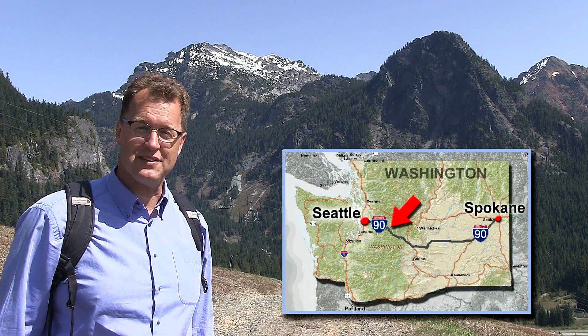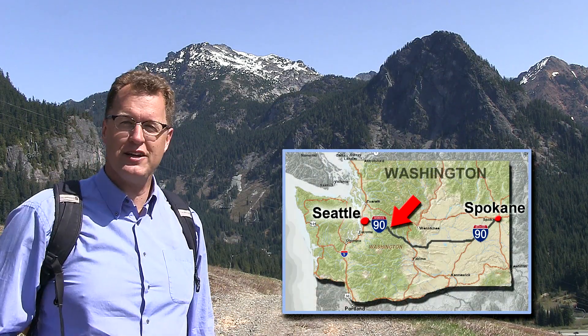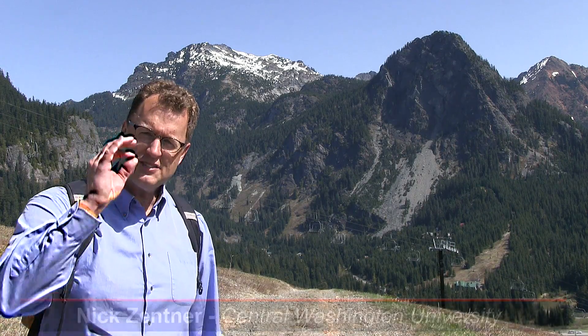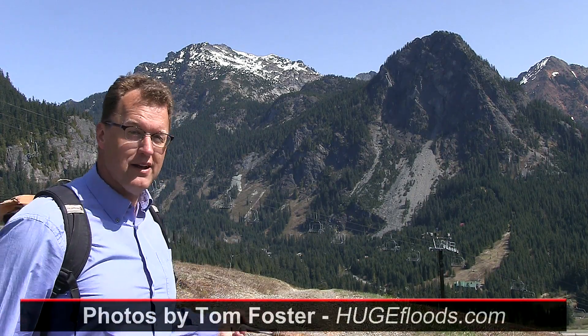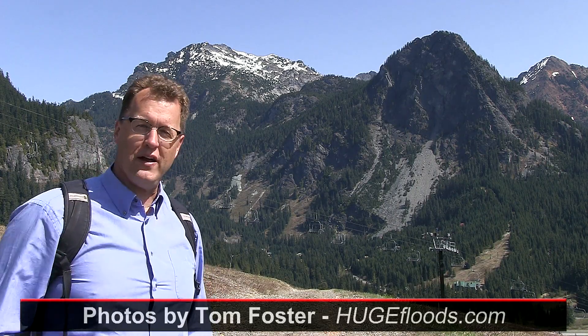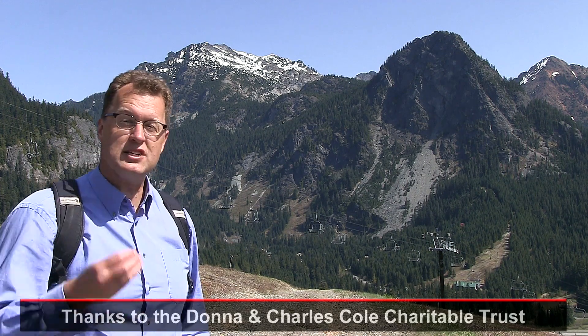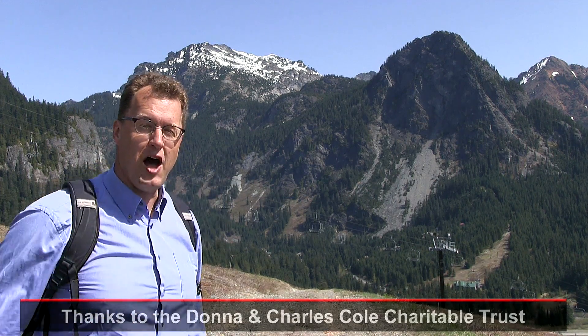This is Snoqualmie Pass, easily the most heavily traveled mountain pass in all the Pacific Northwest. I-90 crosses the Cascades Range here. Let's take a little trip from North Bend up and over Snoqualmie Pass to learn old stories from the bedrock, the landforms, and even days of early human travel up and over the range.